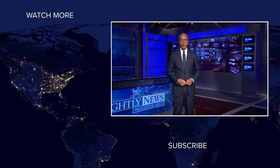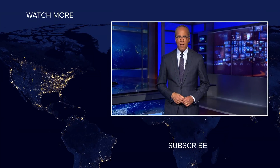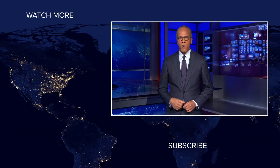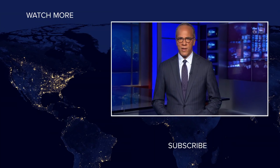Hey, NBC News fans, thanks for checking out our YouTube channel. Subscribe by clicking on that button down here, and click on any of the videos over here to watch the latest interviews, show highlights, and digital exclusives. Thanks for watching.